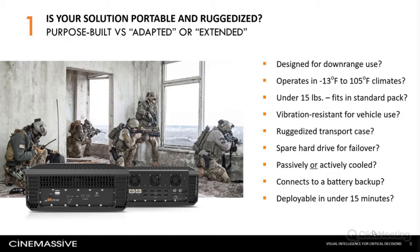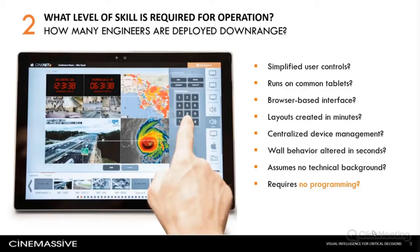Harsh climate conditions are a given — ruggedized solutions designed for downrange use are expected to operate in a very wide temperature range. Portability and deployment are also huge factors. From the beginning, our clients requested a processor that could be easily transported in a standard military pack and set up in under 15 minutes. Spare hard drives and battery backups are essential for operational continuity. Unlike in garrison facilities, engineering and technical competency can be hard to secure downrange. In testing solutions for ease of use, we ask: can a non-technical operator create a new layout in minutes? Can all layout and behavior changes be accomplished without programming? Are all devices controllable directly from the same place?